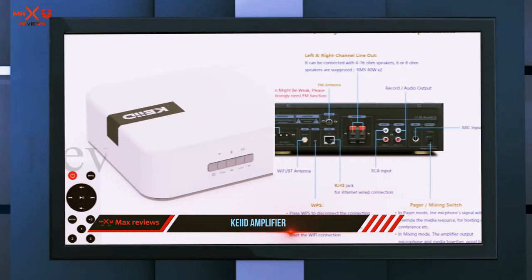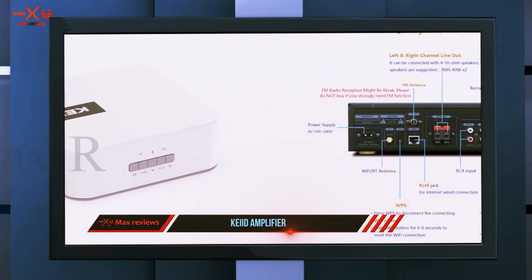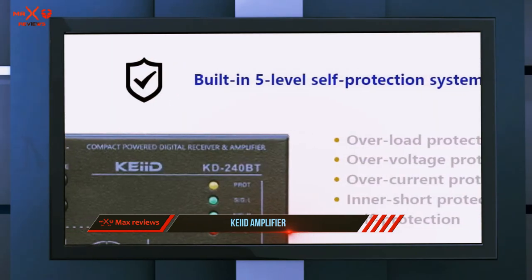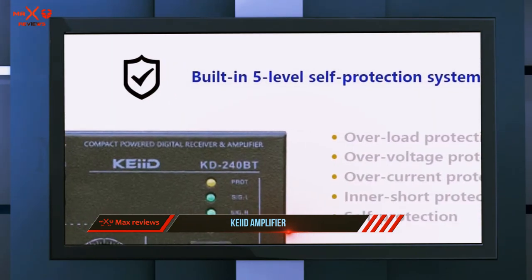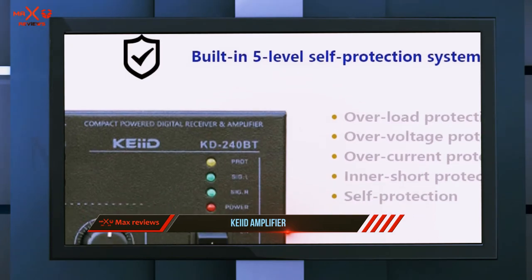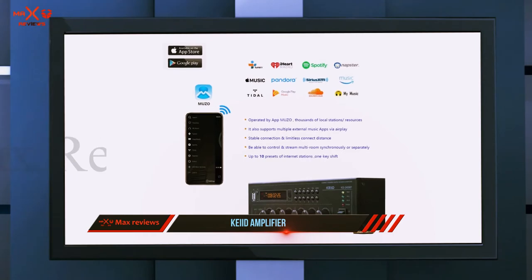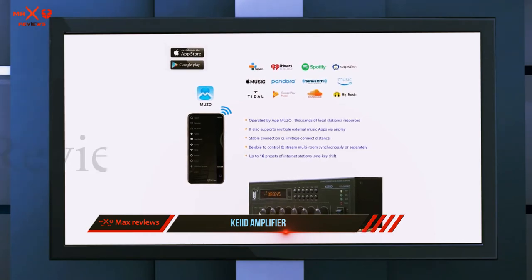This is perfect for hooking up to hi-fi cabinet speakers. It has a 40-watt capacity, so you can be sure it can make full use of large, powerful speakers without making the sound clunky and hollow. Once hooked up, you can simply control it using the Muso smartphone app.